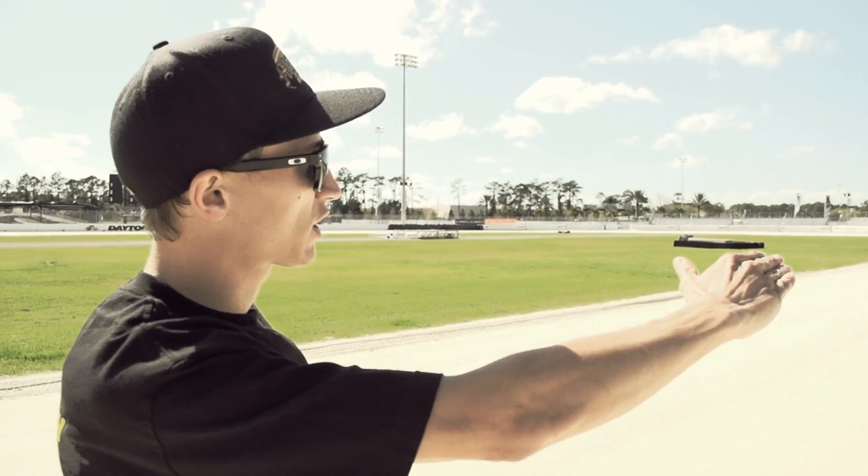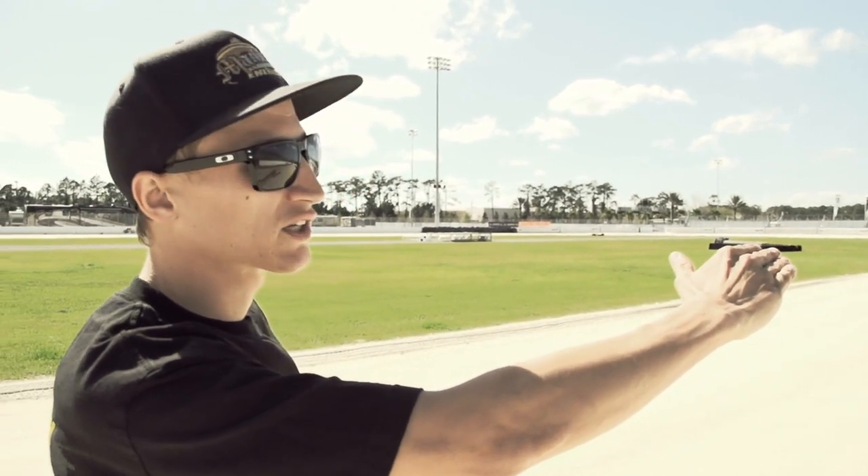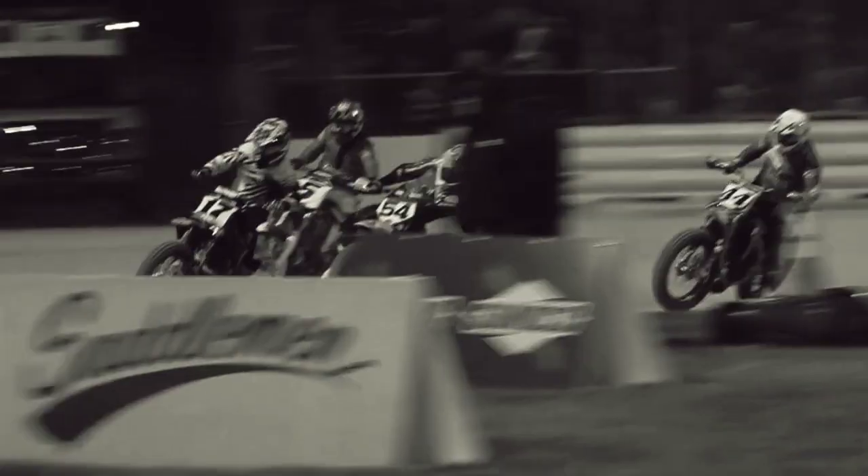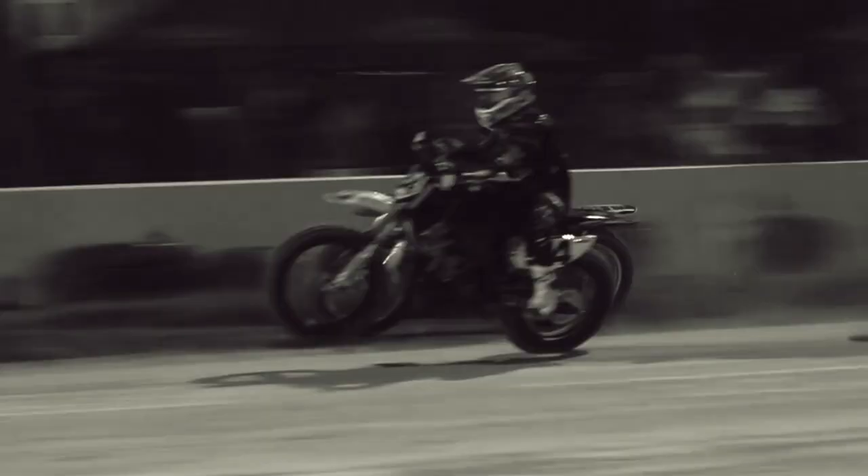It takes a good bike setup for this track, definitely. This track is way different than any other track that we go to all season long. It's really slippery, it gets pretty bumpy and rough, and it actually suits my style pretty well. I like a bumpy and rough track more so than a smoother track.